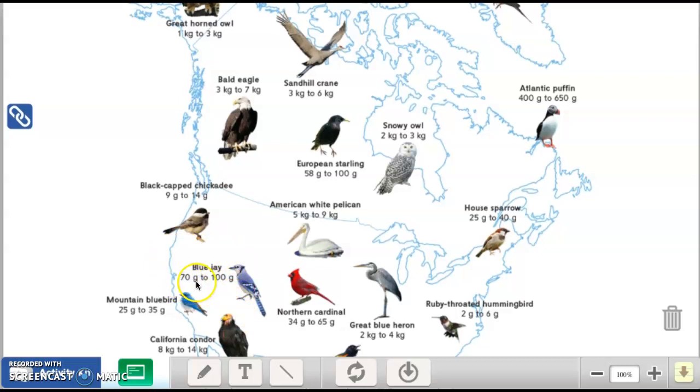Now we have to look for the blue jay — I see him right down here. The blue jay is between 70 grams and 100 grams. The question is: could five blue jays have a greater total mass than one Atlantic puffin, or could five blue jays have less mass than one Atlantic puffin? Carefully look at the numbers.